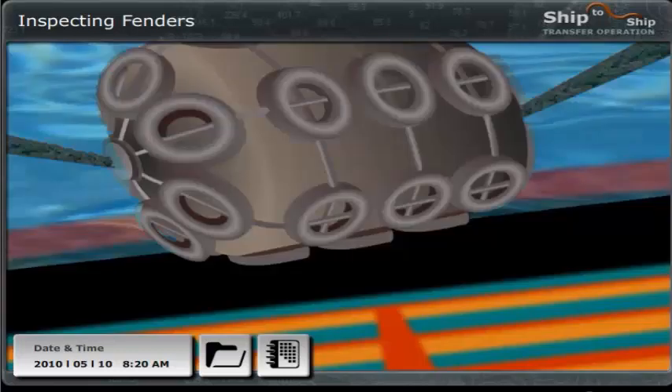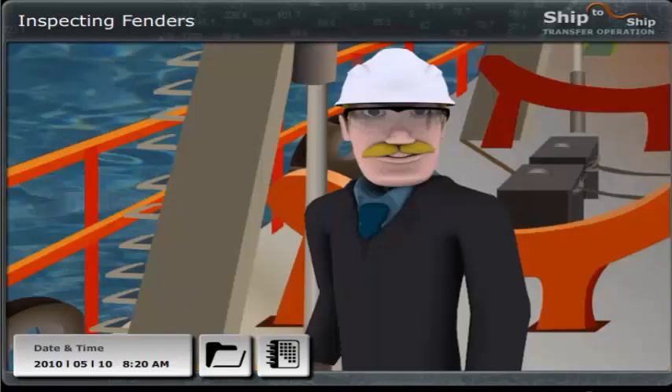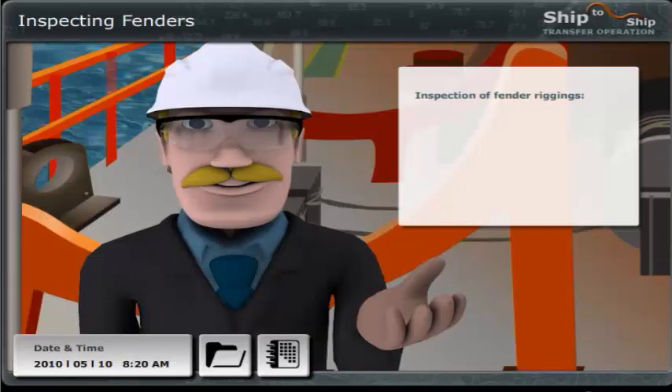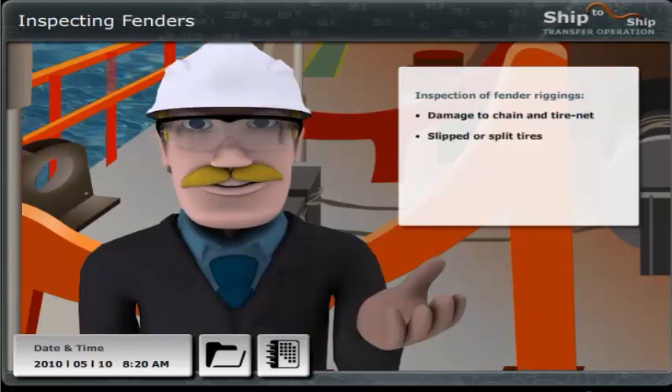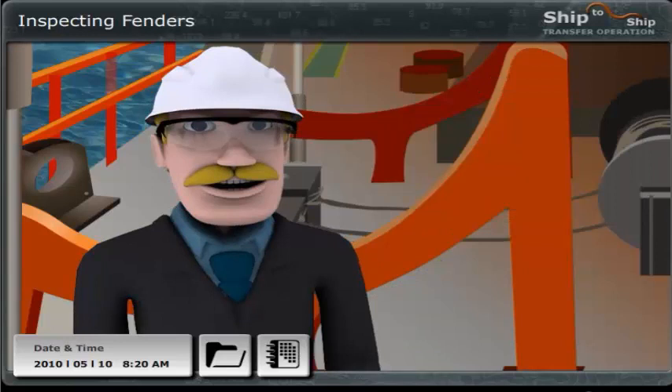Nick, as a superintendent it will be your responsibility to inspect the fenders visually, both prior to and after each transfer. Do you know what the main areas to look for are when checking the fender riggings? The main problem areas you should look for when checking the fender riggings are damage to chain and tire net, slipped or split tires, stretched or corroded chain, and fender moorings and arrangements. Everything here seems to be okay.